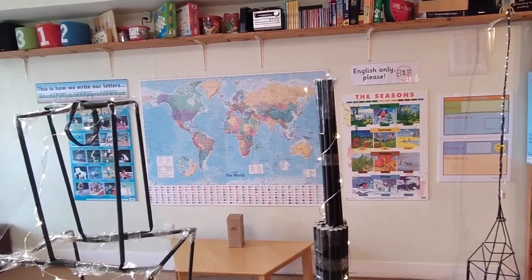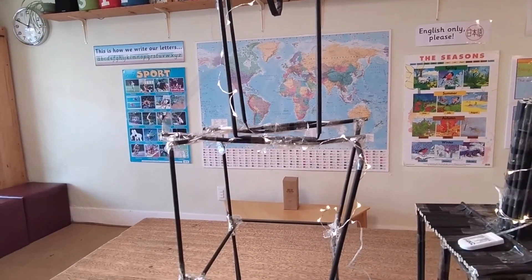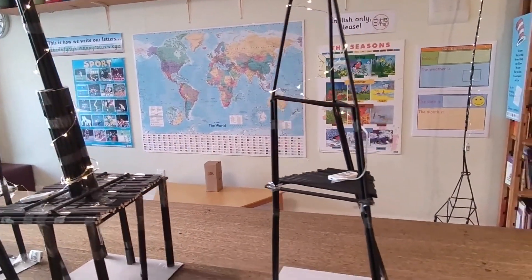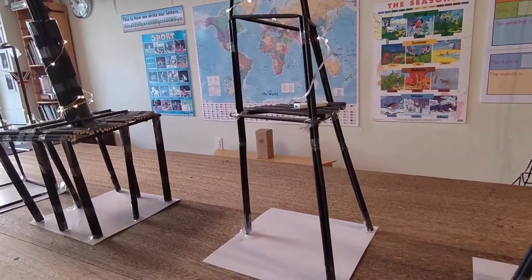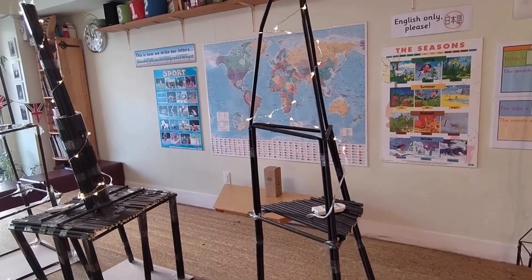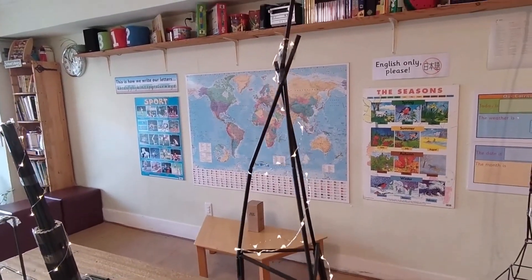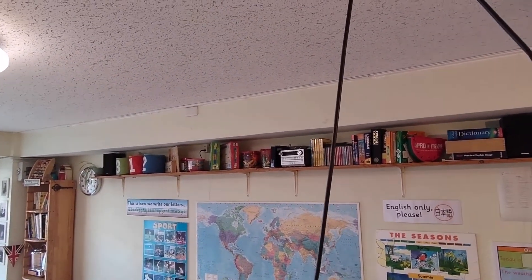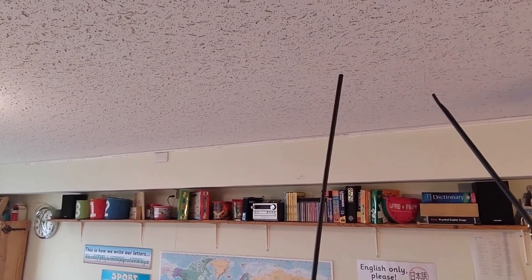Friday's tower is actually taller than Thursday's tower. And then moving up, I'm going to choose this class. This class used three legs, like a tripod, with a little platform there, and then a single straw rising up to about 135cm.